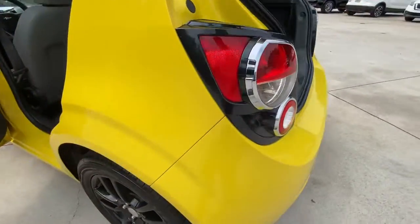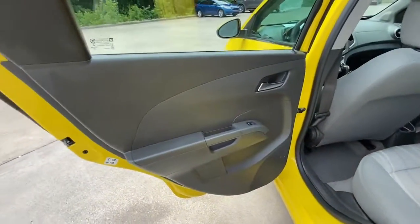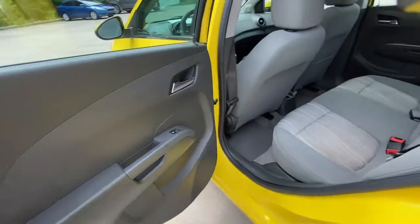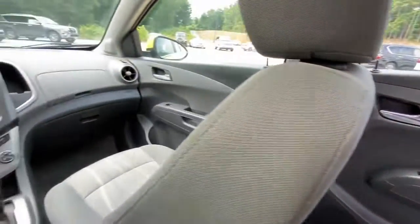Keyless entry, sun/moonroof, navigation system, remote engine start, heated mirrors, satellite radio, fog lamps, aluminum wheels, Bluetooth connection, steering wheel audio controls.